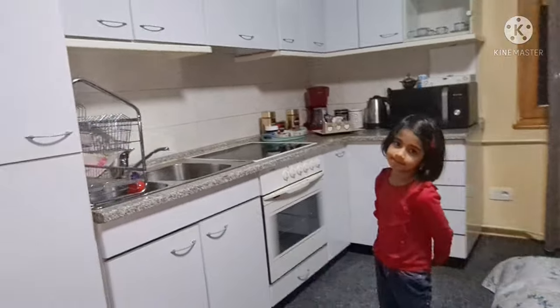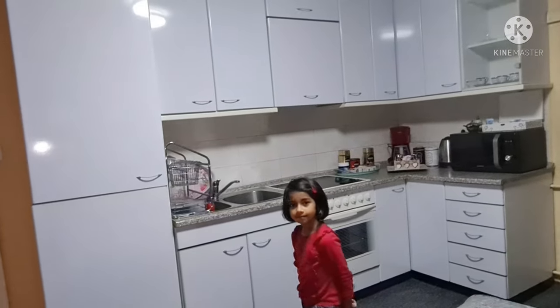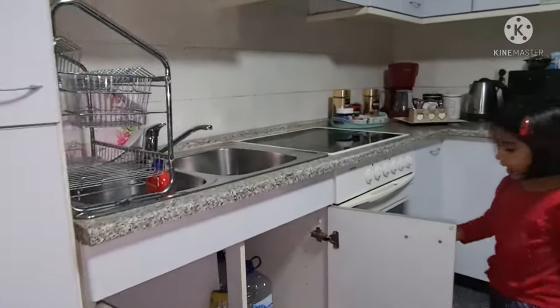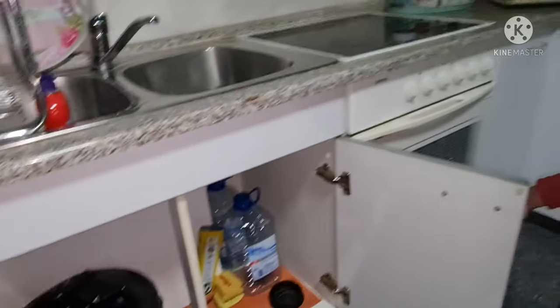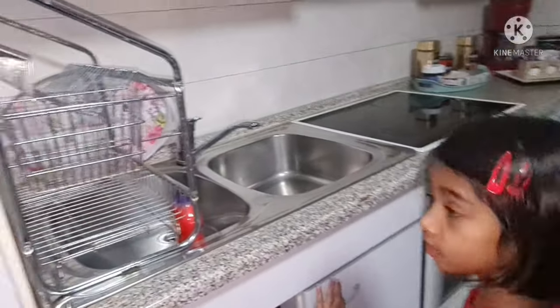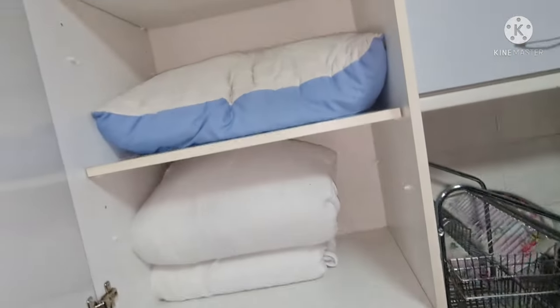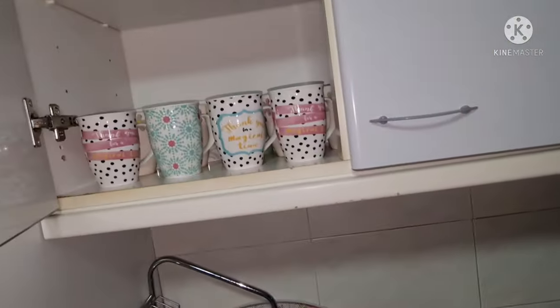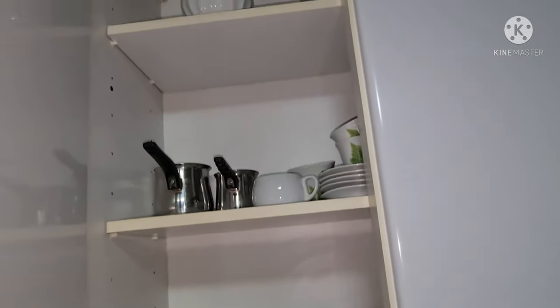This is our kitchen. Inside here we have the materials to clean. And on this shelf we have pillows for the bed, here's a vacuum. And these are our cups.